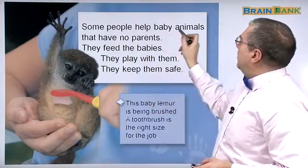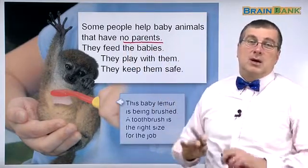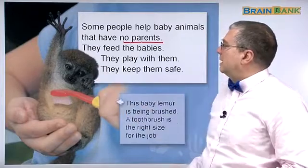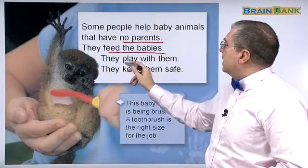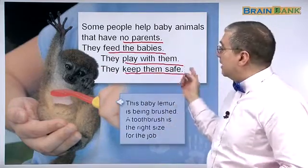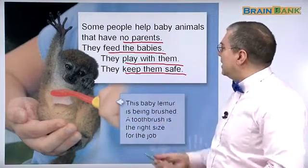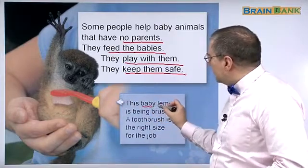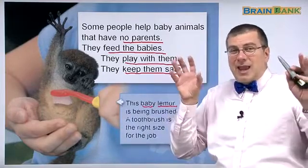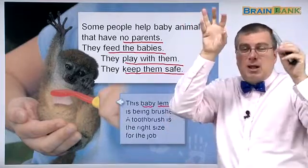Some people help baby animals that have no parents. They have no parents — a very sad situation. Maybe this animal doesn't have any parents. They feed the babies, they play with them, and they keep them safe. In this case, we can see this baby lemur. A lemur is a small animal that lives in the jungle; they live in the trees and climb on the trees with their hands. They're very cute.